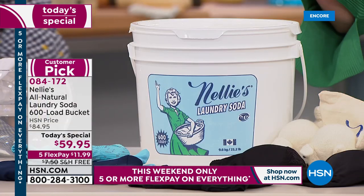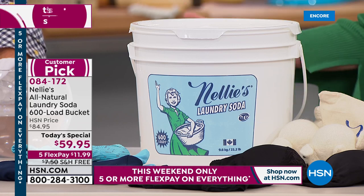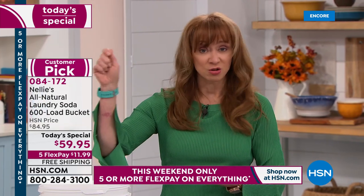When we talk about maximizing the life of your washer and maximizing the life of your clothes — they feel better. It's not just, 'Oh, it's natural.' It's better, and it checks all the boxes.